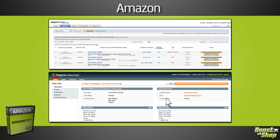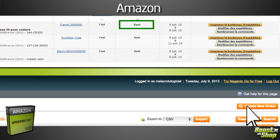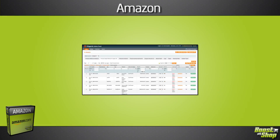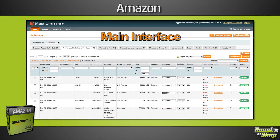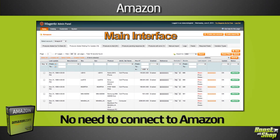When you ship an order, the Amazon extension confirms the shipment in Amazon and sends the tracking number. Magento becomes your main interface and you don't need to connect to Amazon to keep your products and sales up to date.